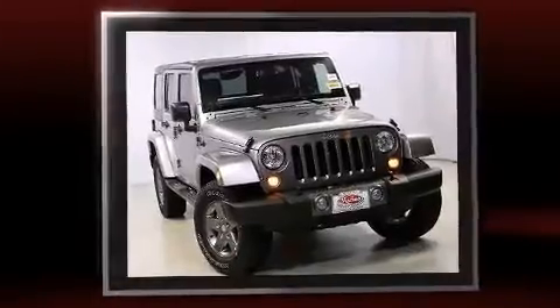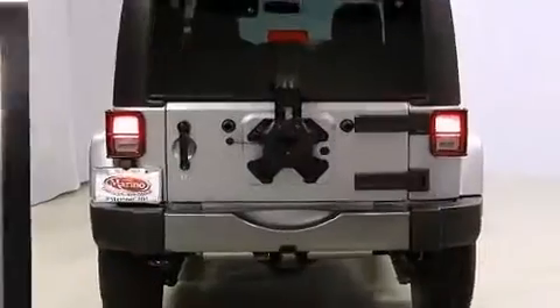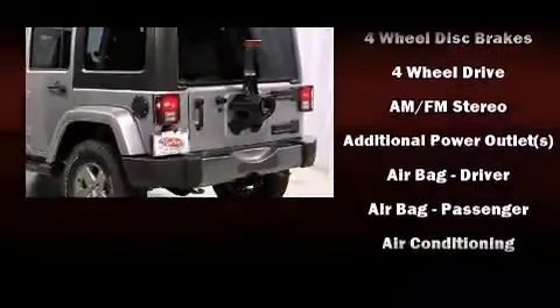Jeep prioritized comfort and style by including a tachometer, an automatic dimming rear view mirror, an outside temperature display, skid plates, rear wipers, and more.